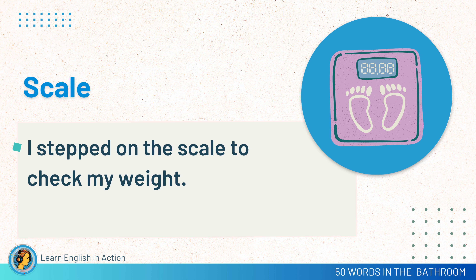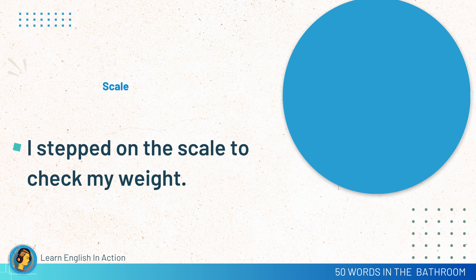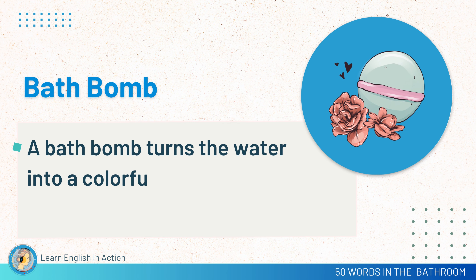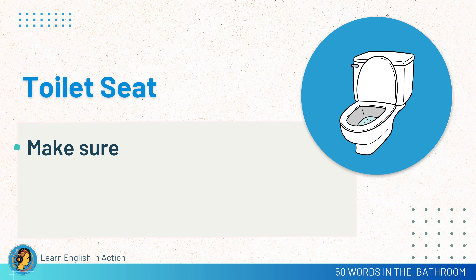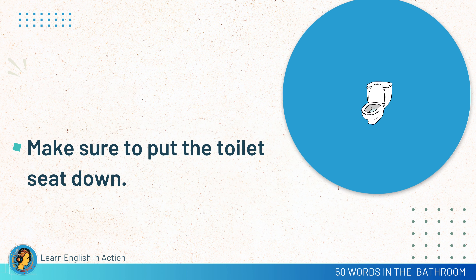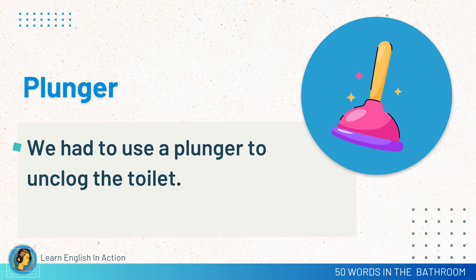Scale. I stepped on the scale to check my weight. Bath salts. I added fragrant bath salts to the tub. Bath bomb. A bath bomb turns the water into a colorful swirl. Toilet seat. Make sure to put the toilet seat down. Plunger. We had to use a plunger to unclog the toilet.